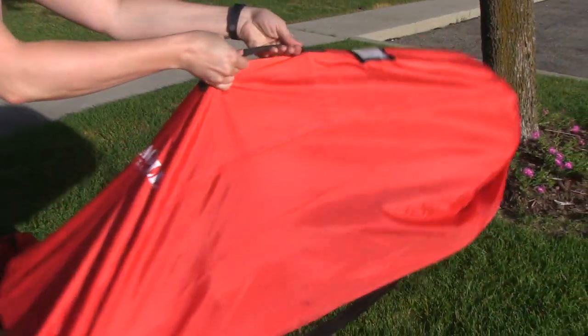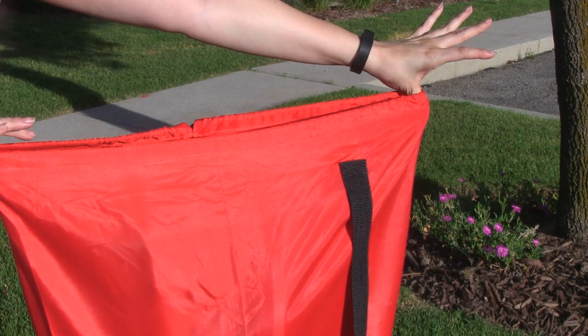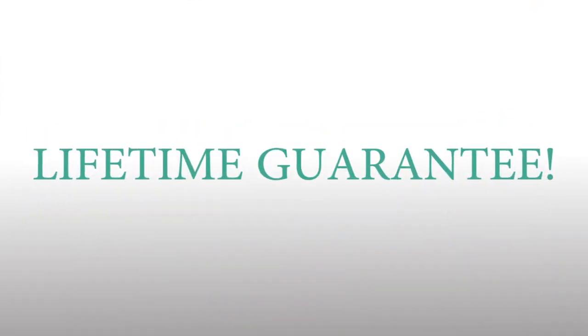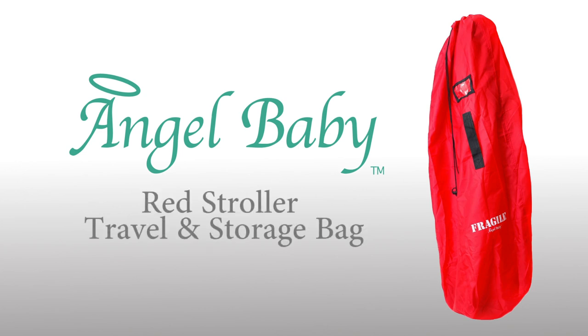It features a convenient carrying handle and an adjustable drawstring lock that makes it easy to open and close. There's also a handy ID tag for quick identification. We're so sure you'll love your Angel Baby that it comes with a lifetime guarantee! Purchase the Angel Baby Red Stroller Travel and Storage Bag today!